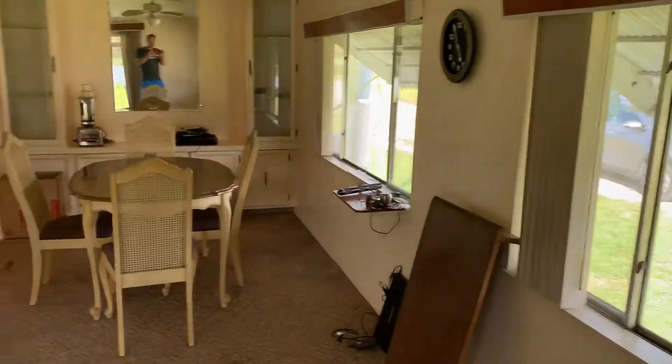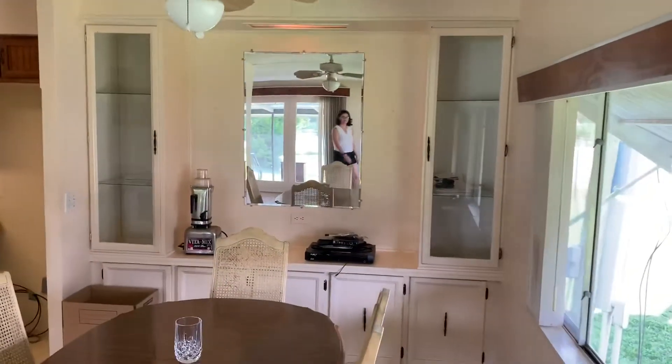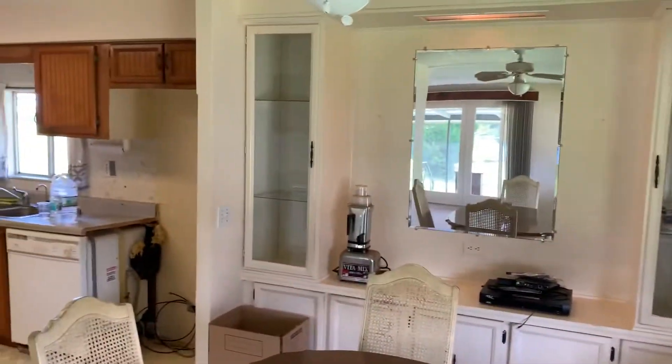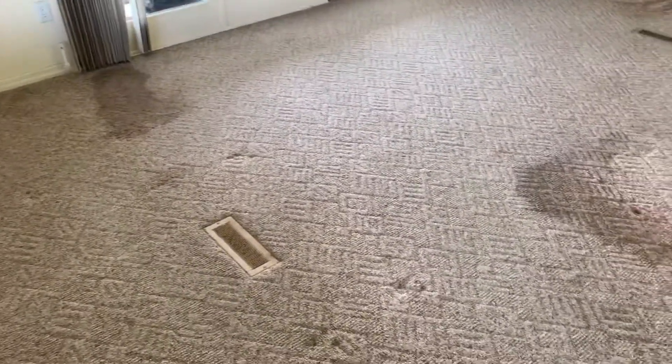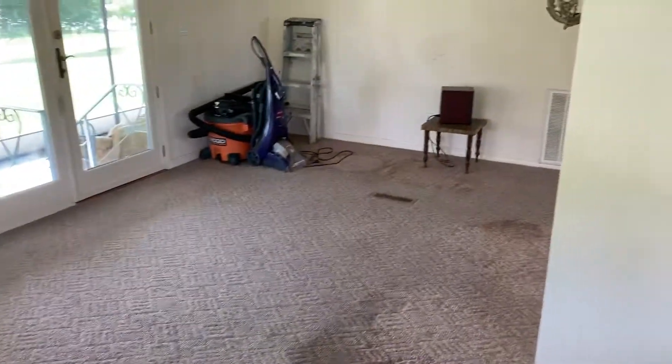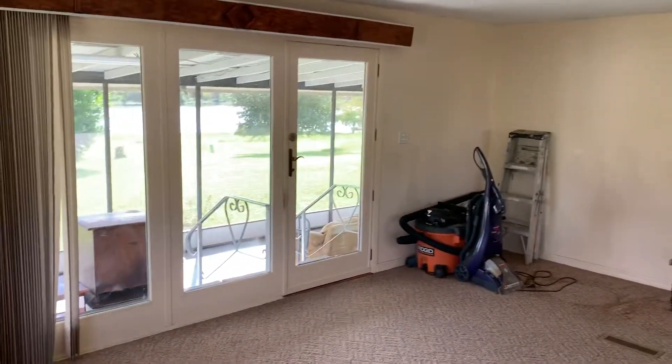This is the living area and dining room. The table is going. There's some built-in cabinetry here with glass mirror. It's fairly large. We're working on the carpets — hopefully we can get out any of the stains — but we have a professional carpet cleaner coming on Monday to take care of that.